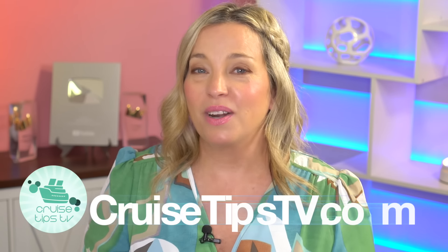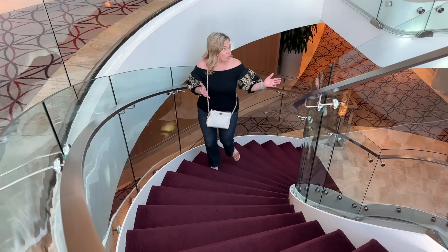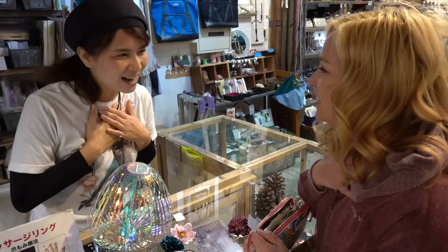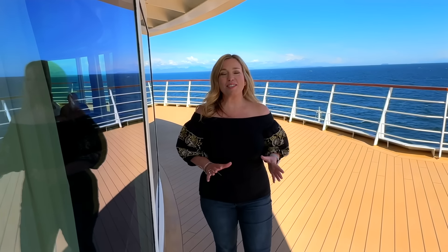By the way, if you're new here, I'm Sherry with cruisetipstv.com. With over 20 years of cruise experience, our website, our podcast called Cruise Tips TV Unplugged, and our informational videos are going to inspire you to make every cruise your dream cruise. We'd love to invite you to subscribe if you are new here, and if you're already part of our awesome cruising community, your thumbs-ups make all the difference in the world. All right, let's get into the list.